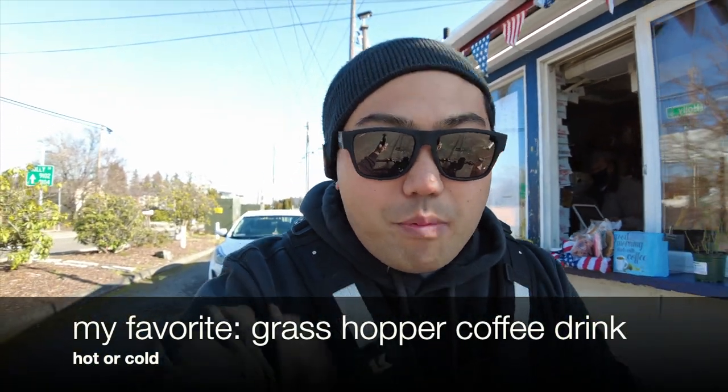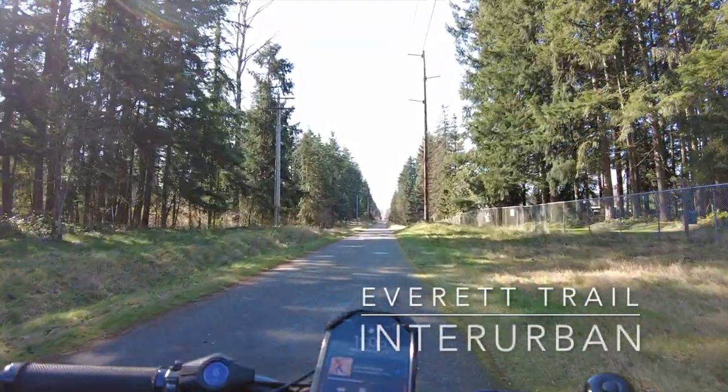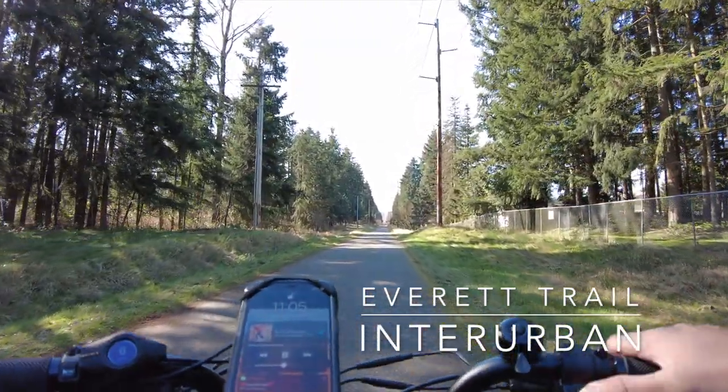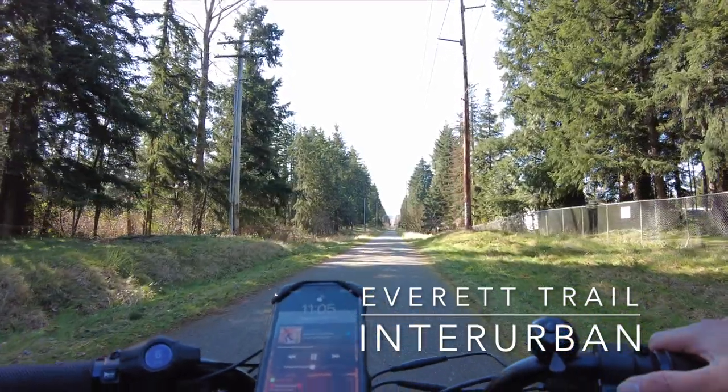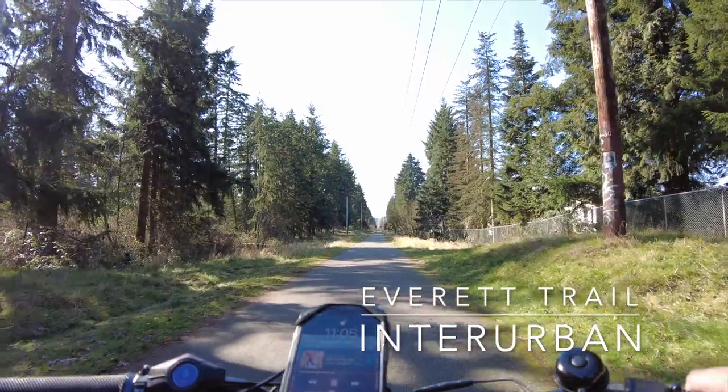They have this grasshopper drink which is amazing. I turned off my e-bike to conserve battery — doing the sugar-free thing. Grasshopper right here, sugar-free hot coffee drink. All right, let's go — we're on this back road trail headed towards south Everett.